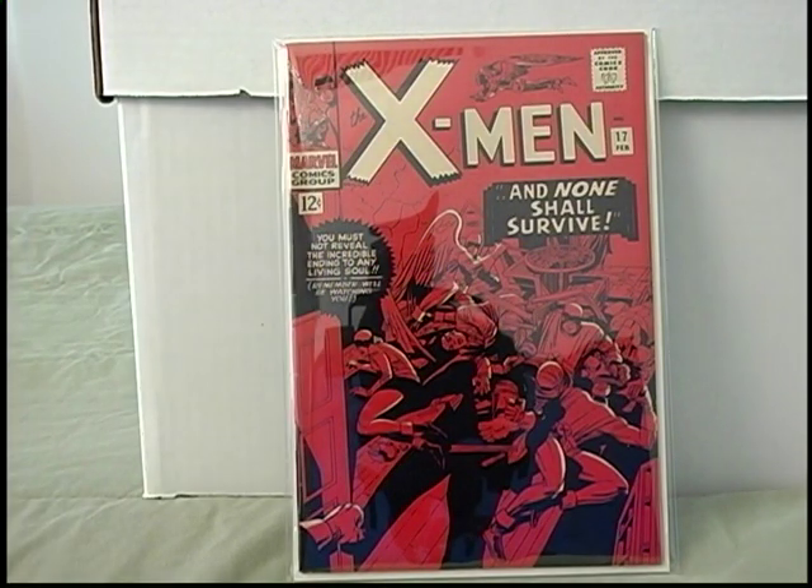Hello YouTube. I finally got some books together so I was like, alright, I get to make a video. These are things I picked up in December, January, and February.